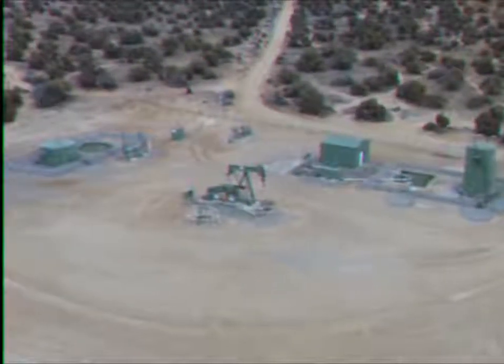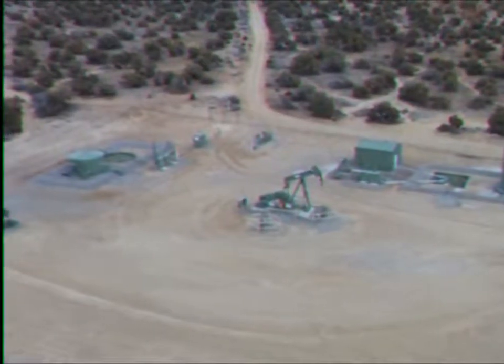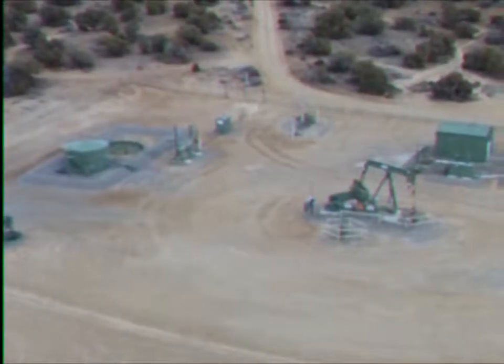This right here is an oil site, where oil is drilled up from the ground and used for various purposes. Nothing looks too dangerous, looks pretty safe, right? Well, it's actually a deathtrap waiting to murder you.